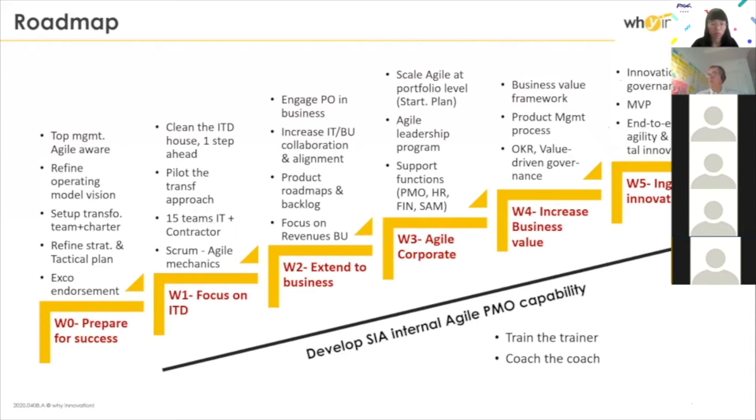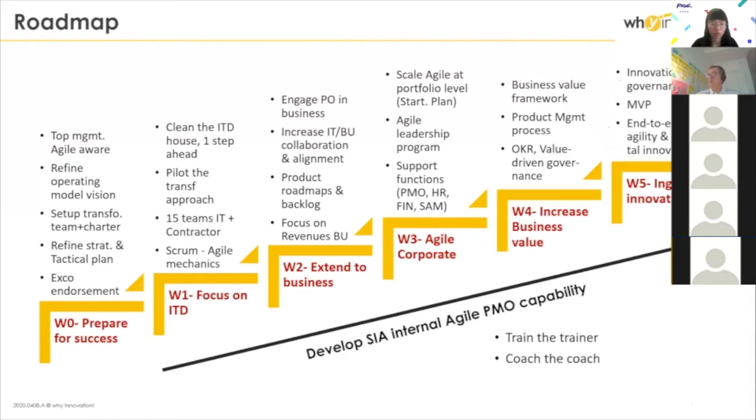We had a roadmap. The idea was to be progressive in the way we do the transformation, working through different levels of maturity. We had to do some preparation work first, then focus on a subset of squads. We started with only 15 squads, some of which had IT subcontractors, so it was still very IT-oriented. The idea was: first, make the IT clean — get IT people to really understand the delivery machine and do it well. Remember: be agile, do agile. First, a bit of do agile — delivery focus.